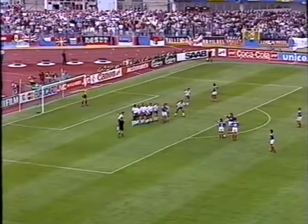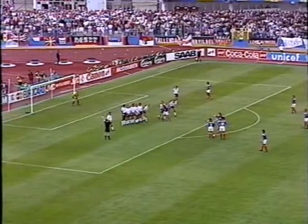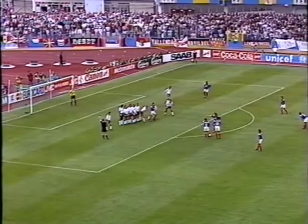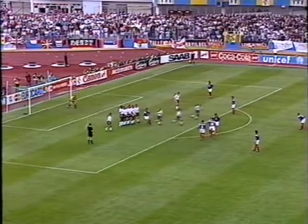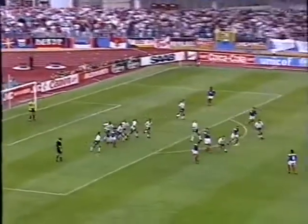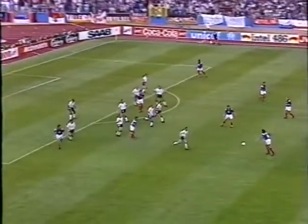Great header. And a free header for Cantona, who in fact makes the strike with a little dipper over the wall. Woods has got to be so alert here, and the wall as well. Cantona — and it was Pearce who got his forehead in the way of it.